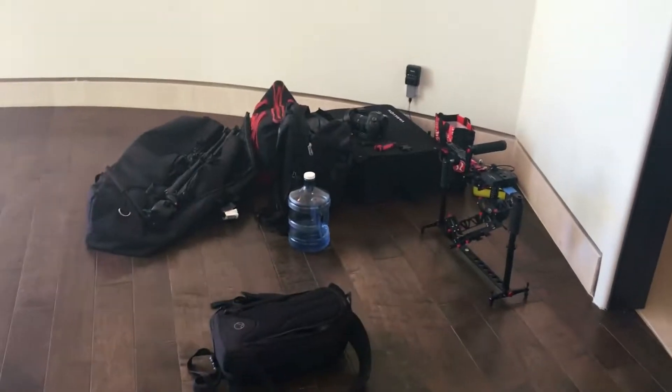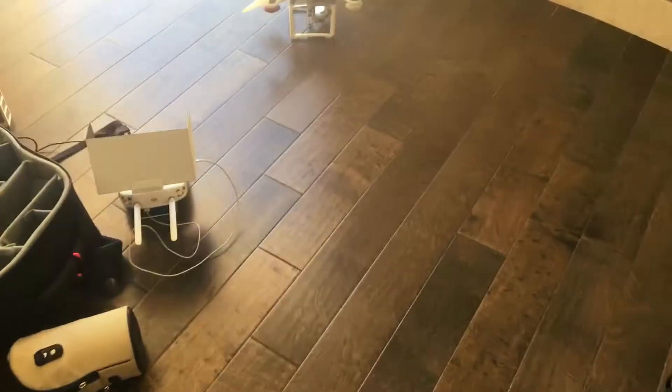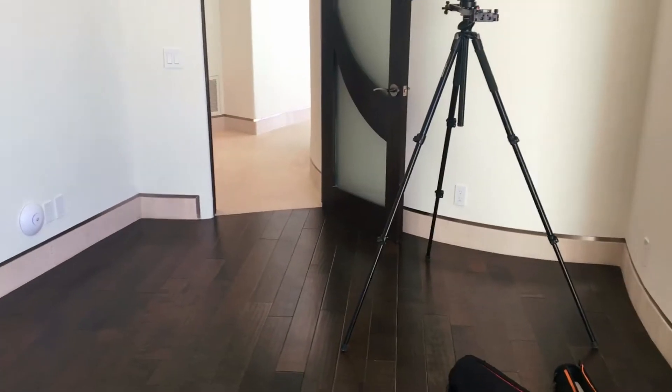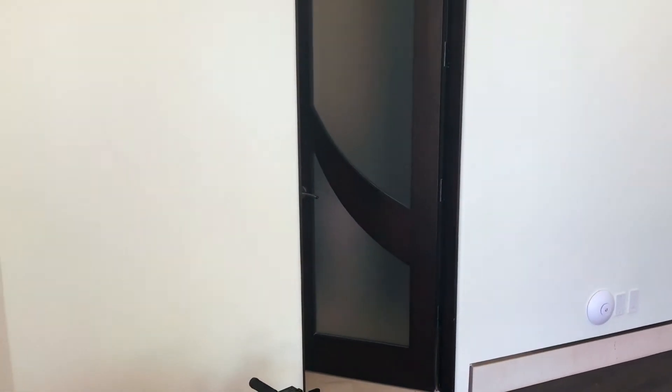Beautiful, gorgeous. This is our home base for today. Nice spot — nice, beautiful. We're keeping that in mind as we move our equipment around here today. Home base, not too bad.